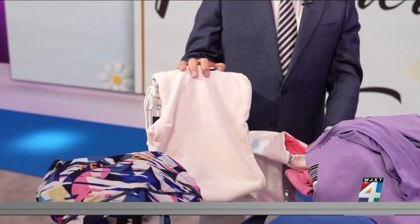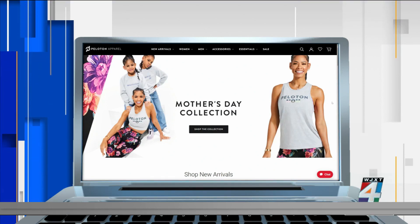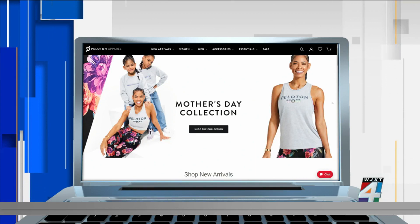If that doesn't give you enough ideas, there are plenty more. If you'd like these suggestions, here's what you do: go to apparel.onepeloton.com. They have the Mother's Day collection, new arrivals, and some other great gift ideas.